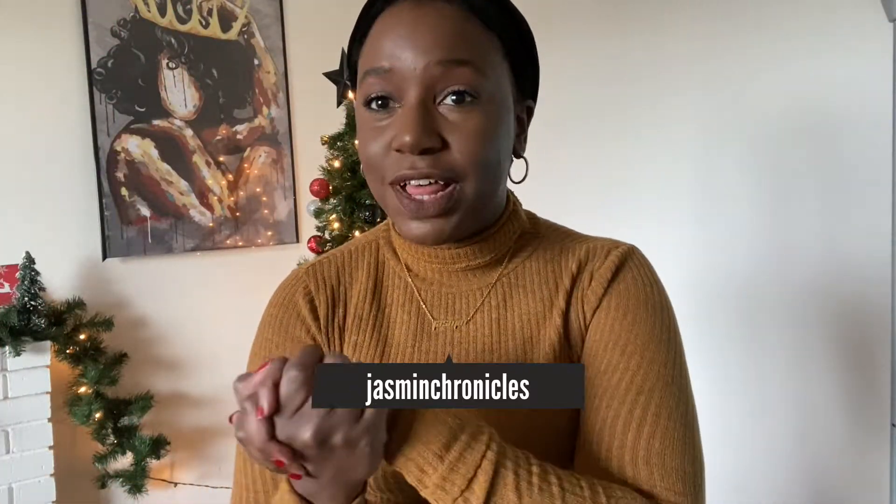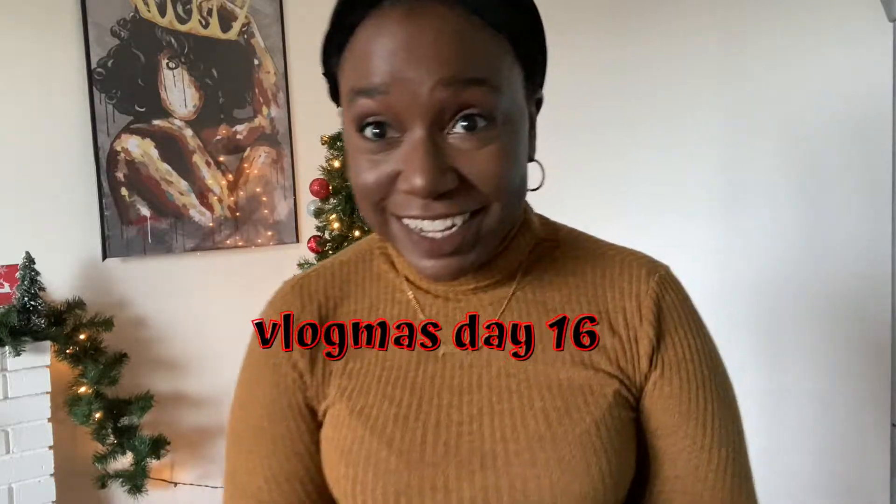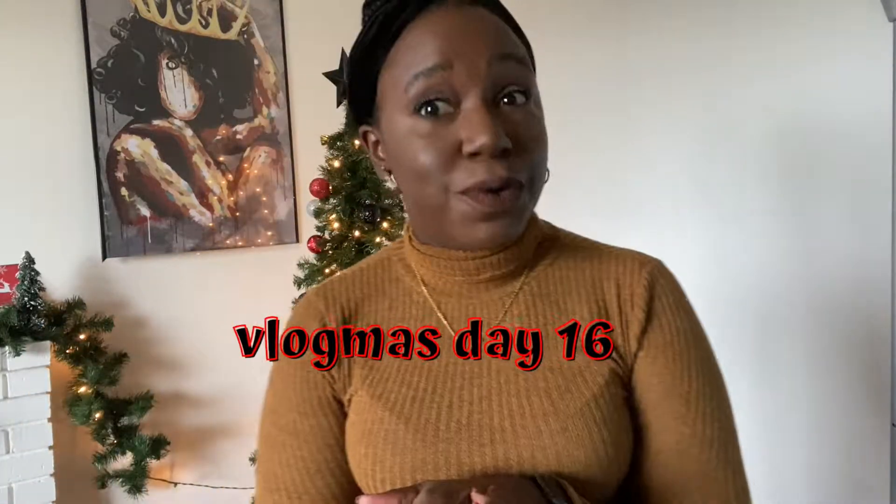Hello beautiful people, welcome or welcome back to my channel. Welcome to Vlogmas Day 15. We are going to be doing a Black Friday haul. I have been waiting for one more item to get here from the things I ordered on Black Friday. It was in Texas for a few days but now it's just in transit — I don't know when it's going to be here, it might be after Vlogmas.